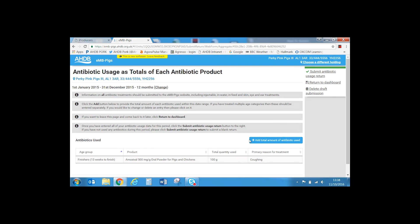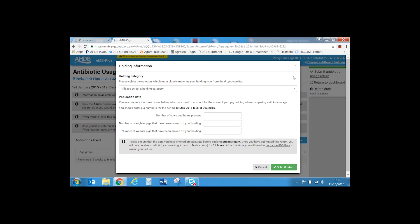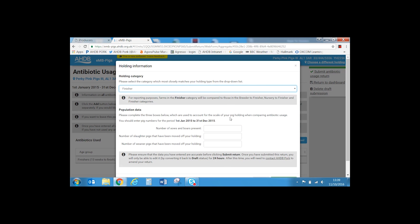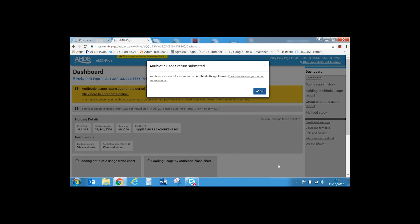All antibiotics used should be entered in the same way. Note that you can delete the draft submission at any point up to submission. Once you are happy that all data has been accurately entered, select 'Submit antibiotic return' from the top right-hand side of the screen. In the pop-up window, select the holding type that best suits your holding — in our case, finishers. Enter the number of sows and boars present; as this is a finishing farm, enter 0. Enter the number of slaughter pigs that have left the holding — in this case 100. Enter the number of weaners moved off the holding — in this case 0. Select 'Submit return' and you should receive a confirmation message.